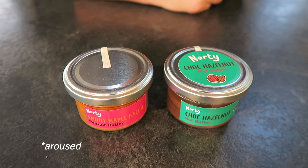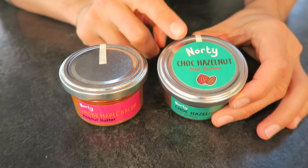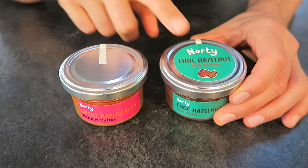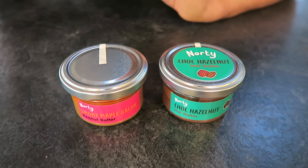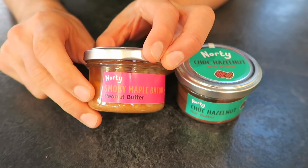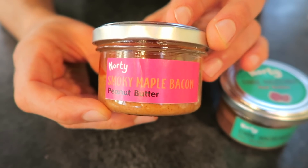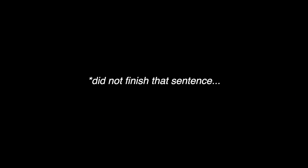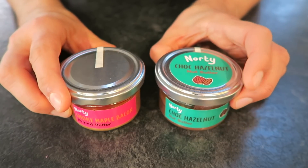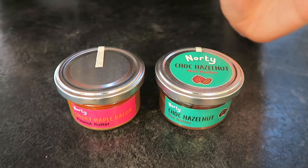Guys, I have never been more excited. We are in for a special treat today - we are back with two more flavours from the brand Naughty. I love this brand. First of all, not sponsored or anything, but they did send me a box of these and I've got some incredible, just wacky flavours. I think the wackiest one of them all is this one, which is indeed smoky maple bacon. So now they are going to produce bigger pots of all of these flavours.